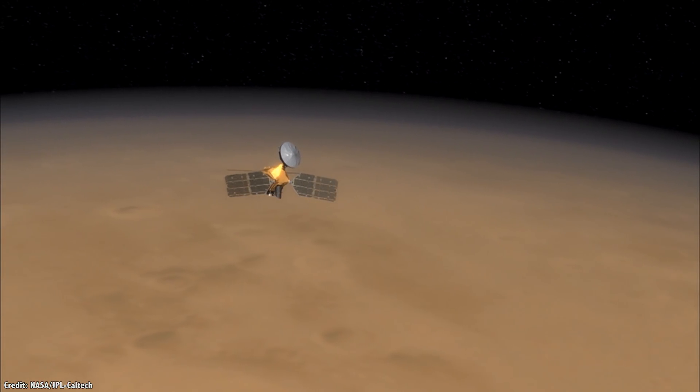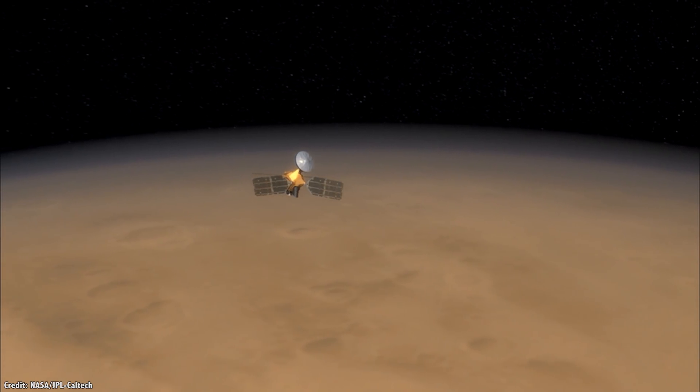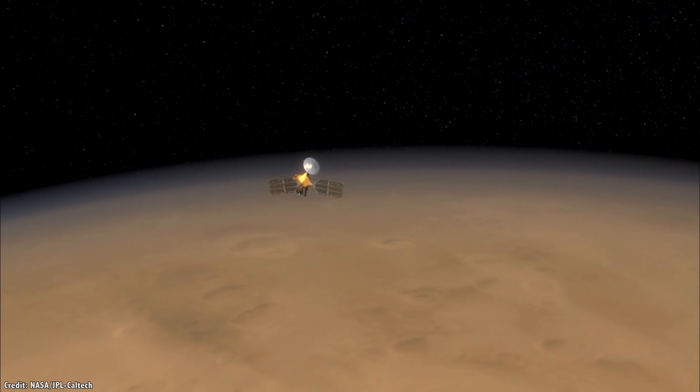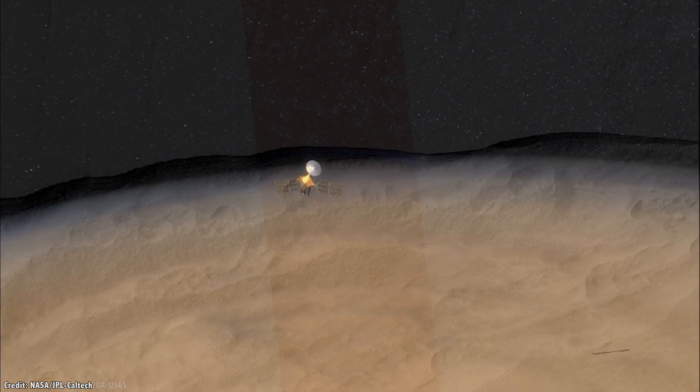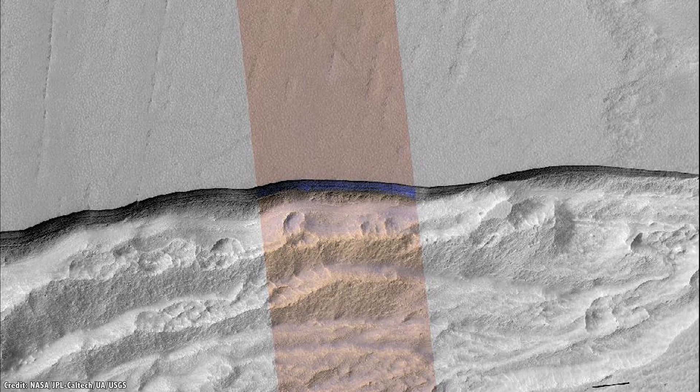But more recently, several spacecraft have discovered evidence of vast reserves located farther away from the poles. In 2018, NASA reported that their Mars Reconnaissance Orbiter had found evidence of a layer of water ice just under the surface at more central latitudes.